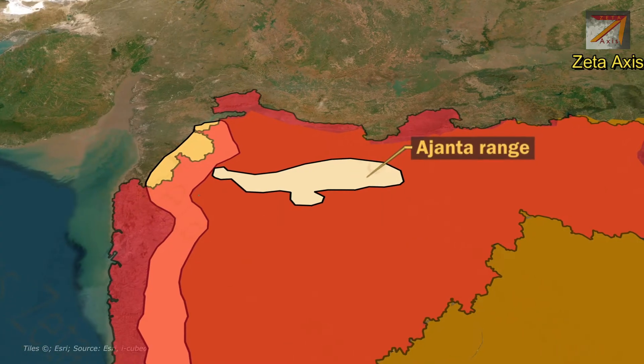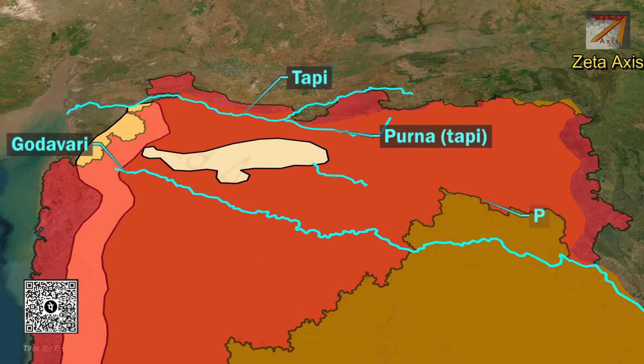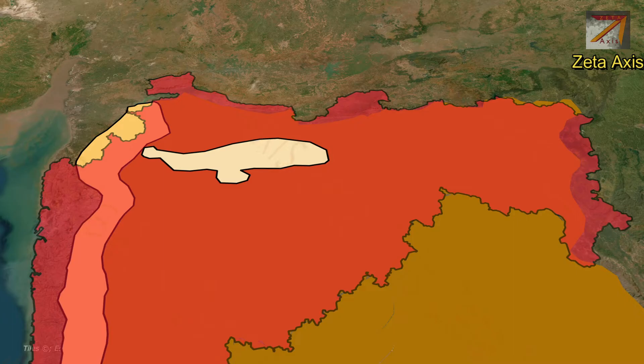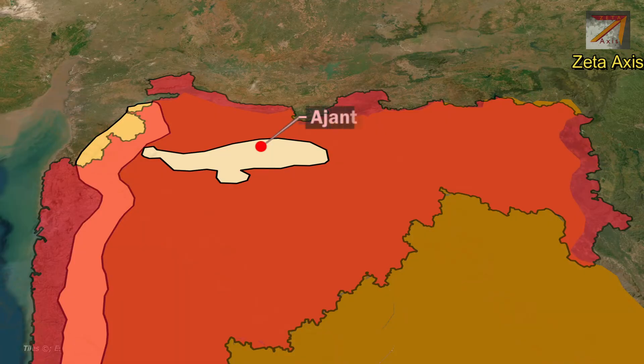The Ajanta mountains act as a watershed between Godavari in the south and Tapti and Purna rivers in the north. The Pen Ganga river, a tributary of Godavari, originates from Ajanta hills. The Ajanta hills are mainly formed of basaltic lava traps. The Ajanta caves are found in this range.